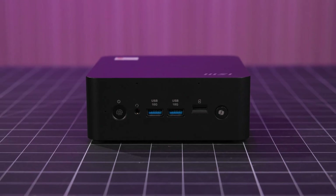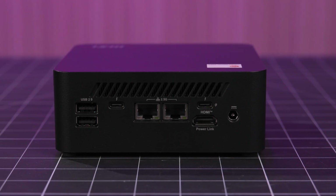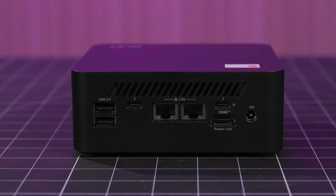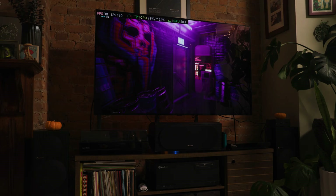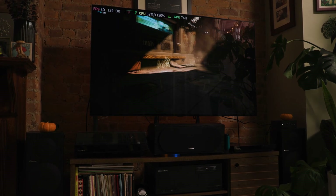We also have the higher-end Kyubi NUC AI Plus. This offers much higher performance, more input and output, and can even be used for low to mid-range gaming or lighter creativity software, which we'll explore later on. I'll go through specs as we dive into each use case, but let's get some basics out of the way first.